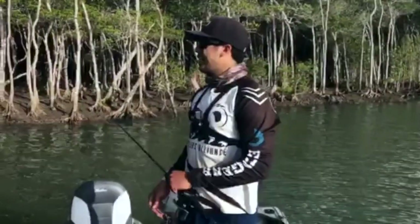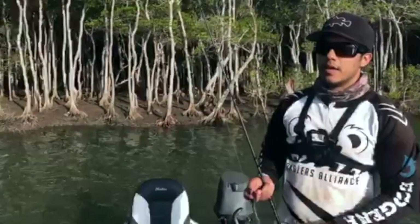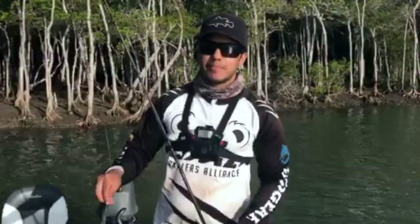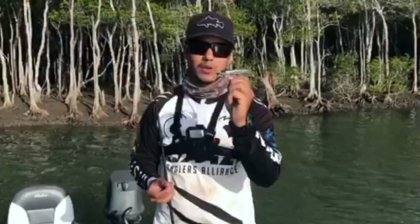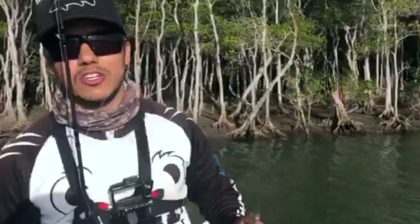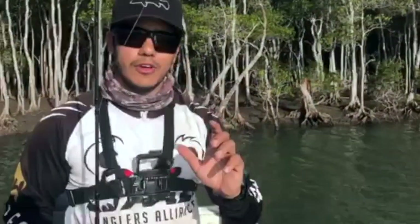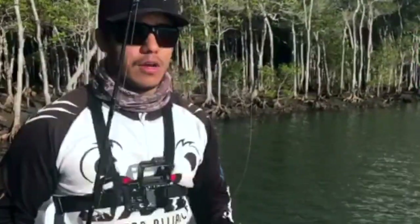How are you going guys? We're working a deeper bank here chasing some mangrove jacks. It's been a bit of a warm couple of days, so obviously the water's quite warm as well. We're just working this deep bank throwing some plastics. I've got a 5-inch Norris Spoon Tail Shad rigged weedlessly, and I'm just trying to fish the deeper structure to see what's sitting lower. Chris has got a hard body on, so he's working the next column up. We're just trying to figure out where the fish are sitting depending on the water temperature, so we'll give it a crack and see how we go.